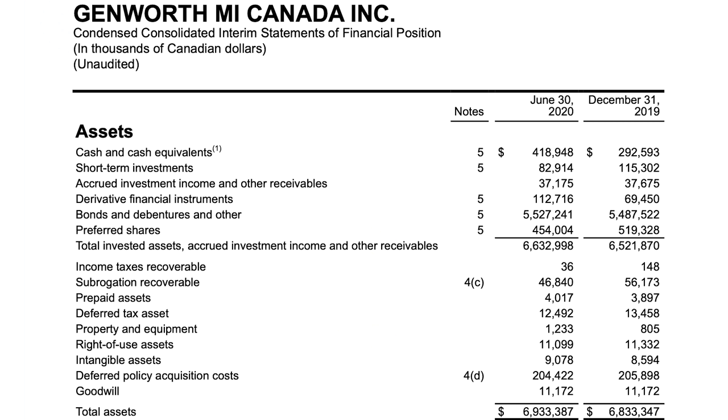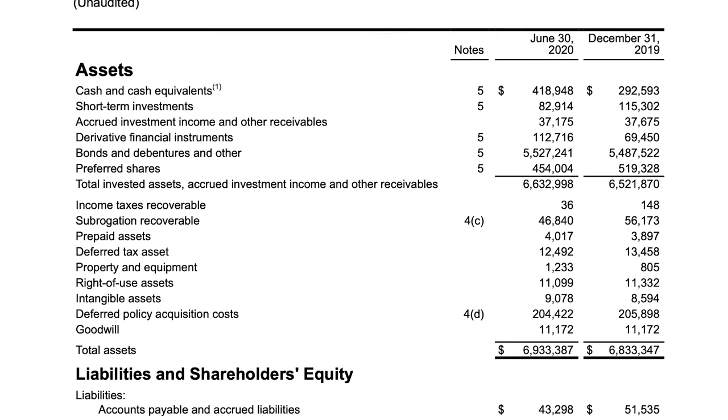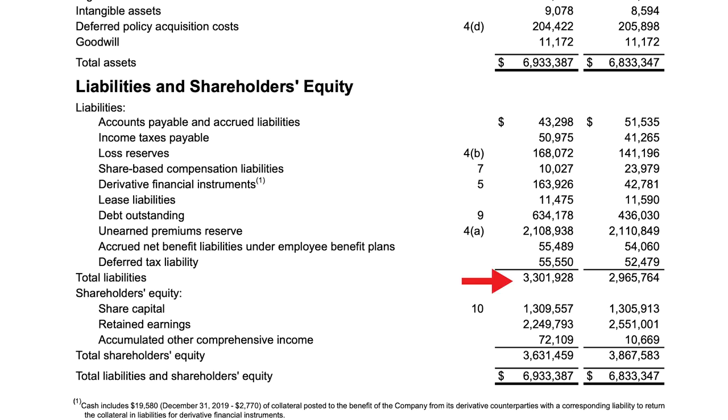Moving on to the balance sheet, Genworth actually has most of their assets as current assets at around $6.6 billion, and we can see that they've been increasing their cash position, which I like to see given the slightly higher claims on losses. In terms of liabilities, things look relatively high at around $3.3 billion, but actually $2.1 billion of that are unearned premiums reserves — the insurance premium amount corresponding to the time period remaining on an insurance policy. These appear as a liability because they would have to be paid back upon cancellation of the policy, though this value will never be paid back in full unless an absolute disaster happens. They've also accounted for around $168 million in loss reserves, putting current liabilities at around $447.77 million and Genworth's current ratio at around 14, which is extremely high.